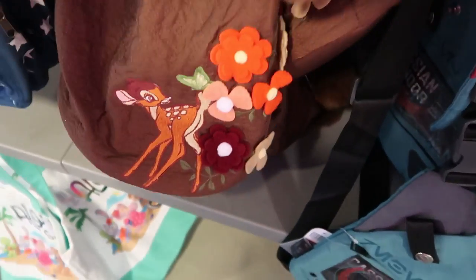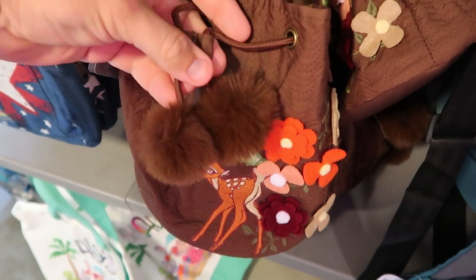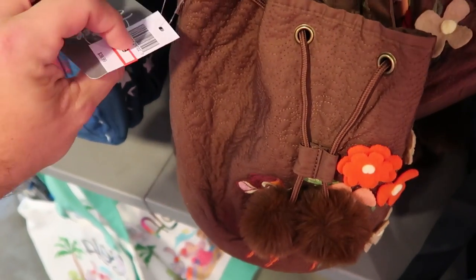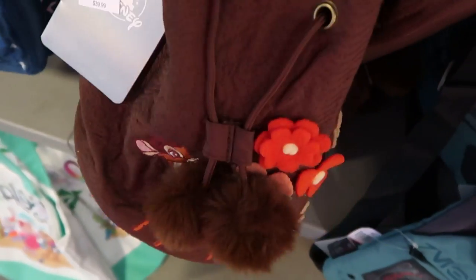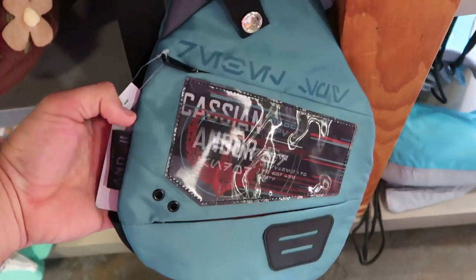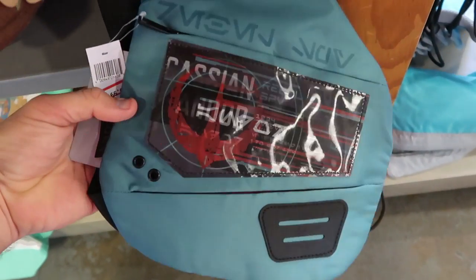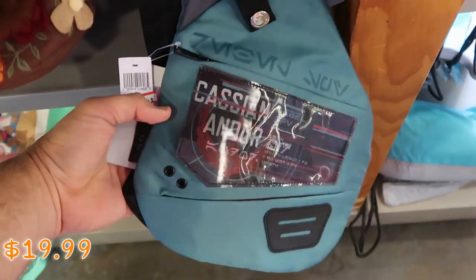Over here they have an awesome Bambi purse — Bambi's embroidered on there with all the flowers and little tassels. This purse is really cute — $19.99 from $39.99. Then they have some lenticular side bags from Star Wars Galaxy's Edge — that's from Andor, $19.99 from $45.